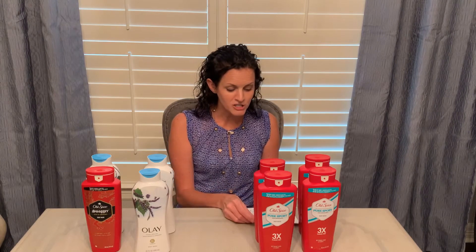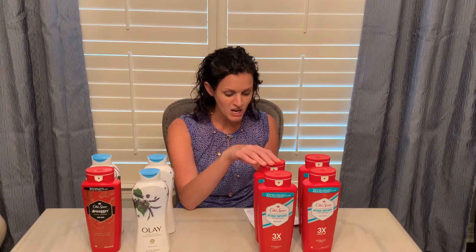This week there is a deal on Old Spice body washes. They're $6.99 each and when you buy four, you get 10,000 points back. These are part of the beauty products. So four of these items together was $27.96. I had a coupon for $3 off an Old Spice body wash, so I paid a total of $26.96 including tax after that coupon and I got back 24,000 points — 7,000 for my paper booster, 7,000 for my digital booster, 10,000 for purchasing four, plus an additional 5,000 points because I hit my spend $50 get 5,000 points back for beauty purchases.